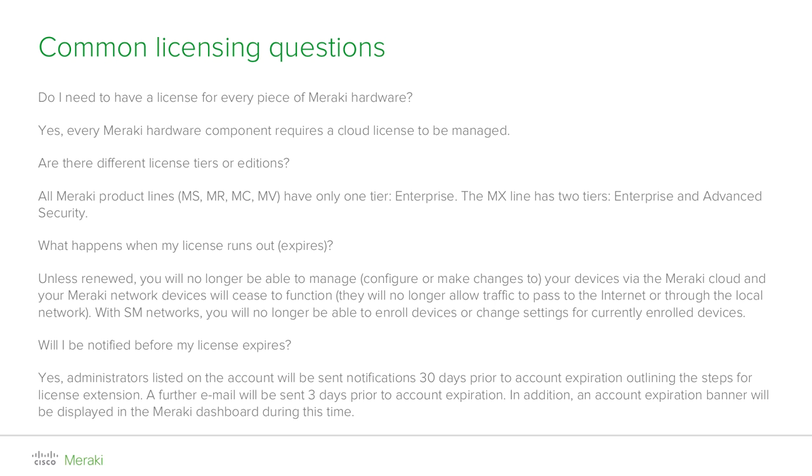Are we going to let you know if your organization expiration date is approaching? Yes. First, any administrator listed for the organization will receive an email 30 days before the expiry date. Closer to that date — three days before — we will send a reminder. A banner will also be shown in dashboard at all times as soon as you enter the grace period.